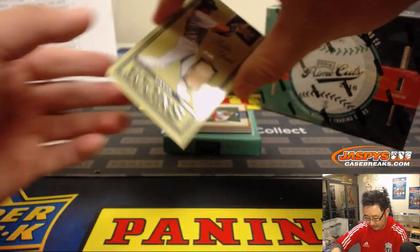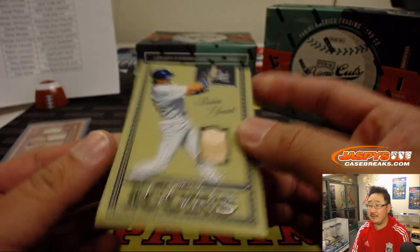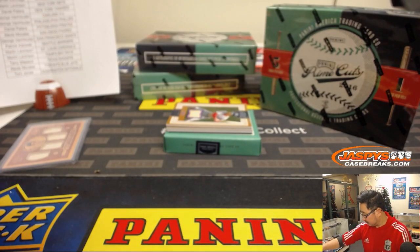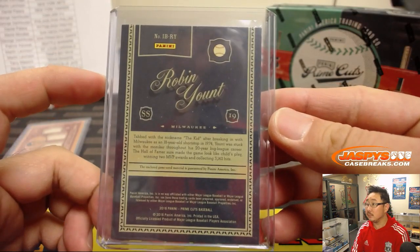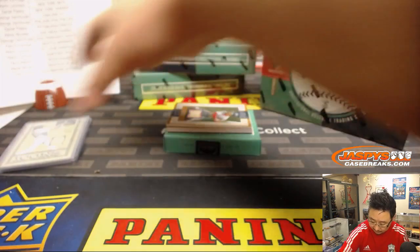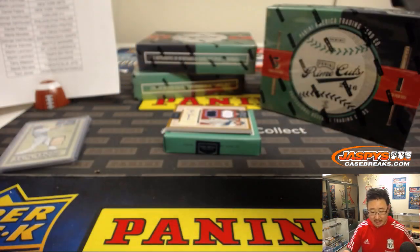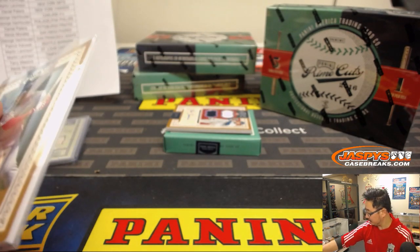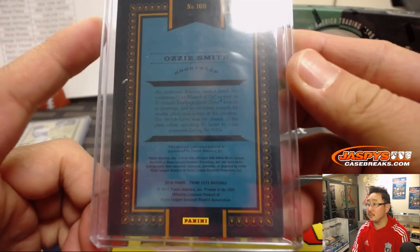There's Robin Yount 32 out of 99, piece of his lumber — that goes to John C. Game used. There's the Wizard, Ozzie Smith, 003 out of 149 — that goes to Marty, last spot mojo, piece of Ozzie Smith's lumber. Game used.